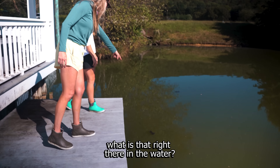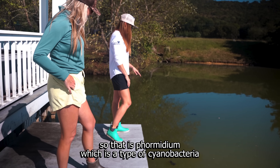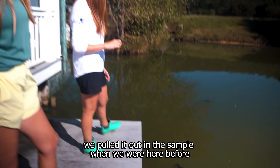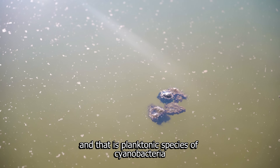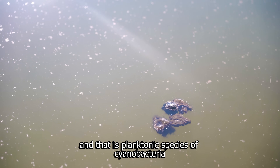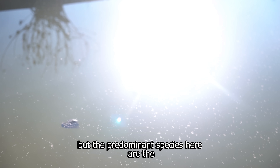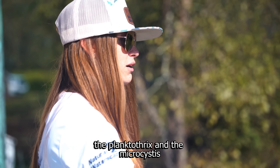Hey Heather, what is that right there in the water? So that is formidium, which is a type of cyanobacteria. We pulled it out in the sample when we were here before. We've got a lot of different things going on in the water — you've got the green, and then there's like a film at the top, and that is a planktonic species of cyanobacteria. There's some green algae in there too, but the predominant species here are the planktothrix and the microcystis.